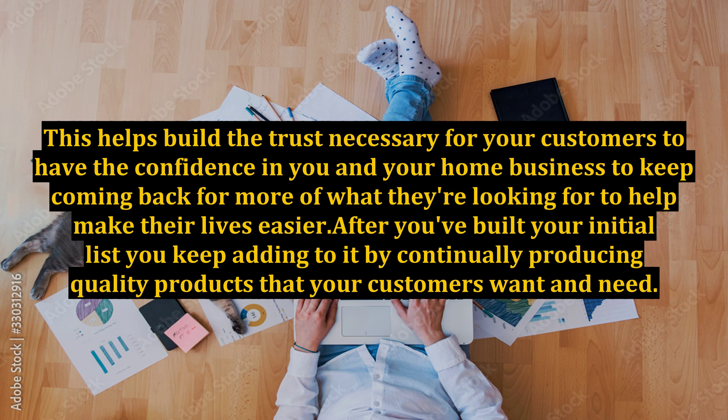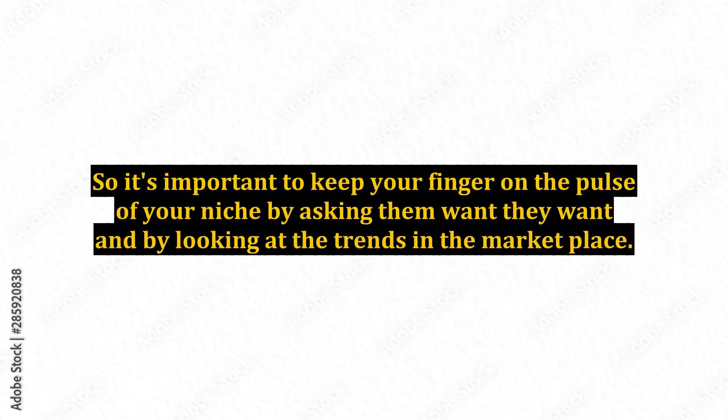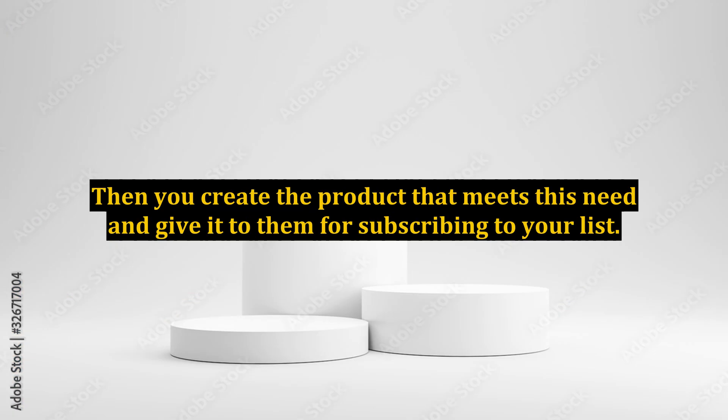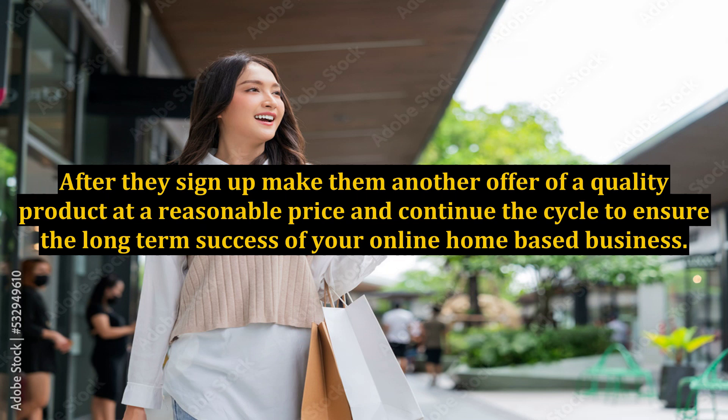After you've built your initial list, you keep adding to it by continually producing quality products that your customers want and need. So it's important to keep your finger on the pulse of your niche by asking them what they want and by looking at the trends in the marketplace. By understanding what's selling and what's not, you'll have a good idea of what to offer your prospective customers as well as your current clients. Before you start out online, research your niche to find out what information they need and want. Then create the product that meets this need and give it to them for subscribing to your list. After they sign up, make them another offer of a quality product at a reasonable price and continue the cycle to ensure the long-term success of your online home-based business.